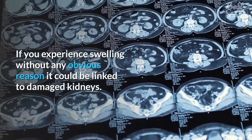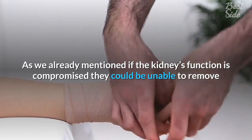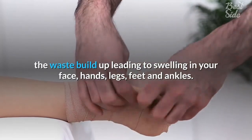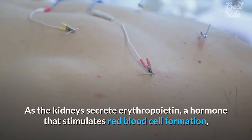Three: swelling. If you experience swelling without any obvious reason, it could be linked to damaged kidneys. As mentioned, if kidney function is compromised, they could be unable to remove the waste buildup, leading to swelling in your face, hands, legs, feet, and ankles.